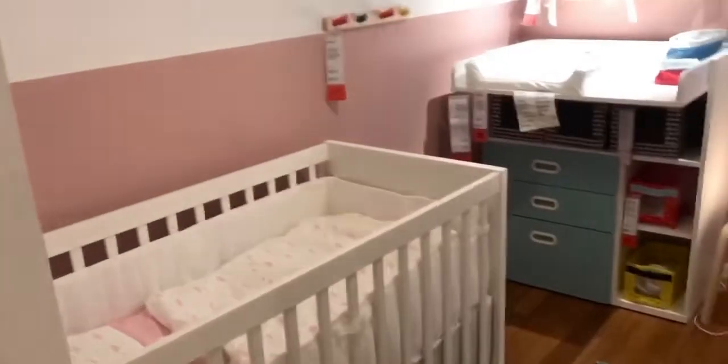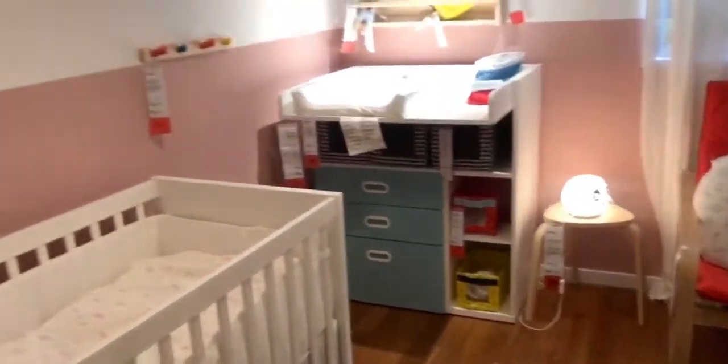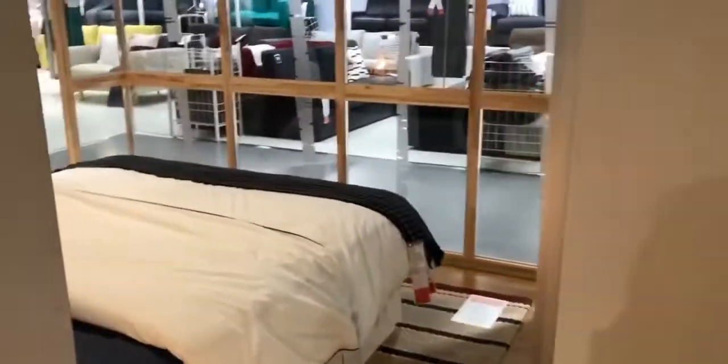Para sa baby — future baby, di ba. And the guest room, we also prepared a guest room for y'all.